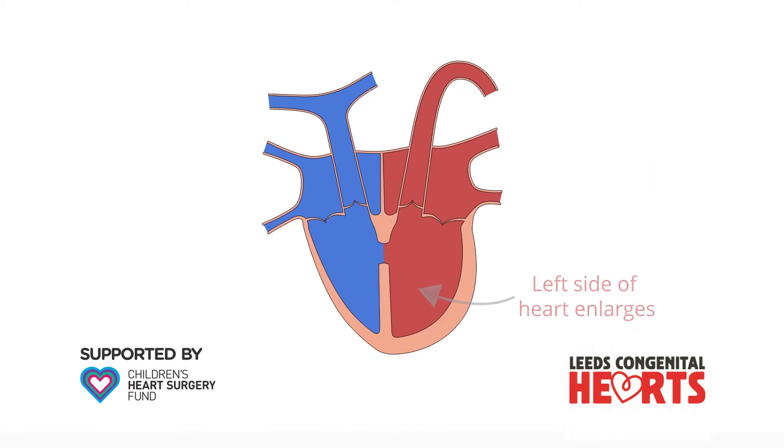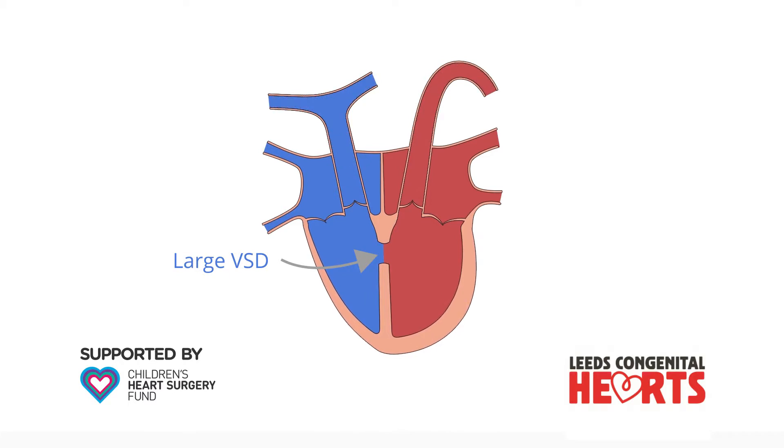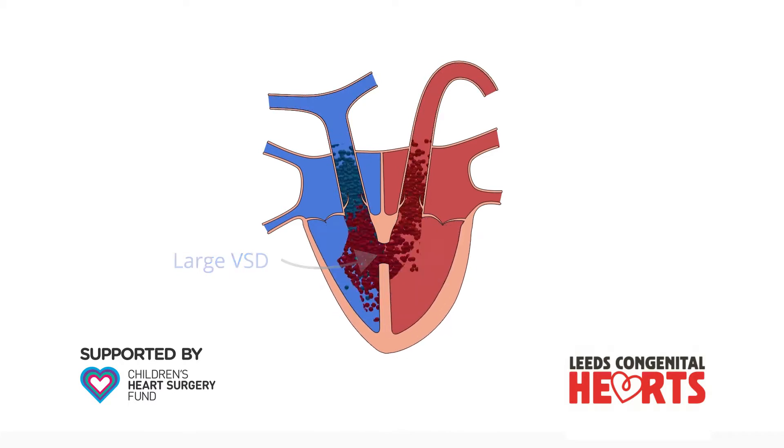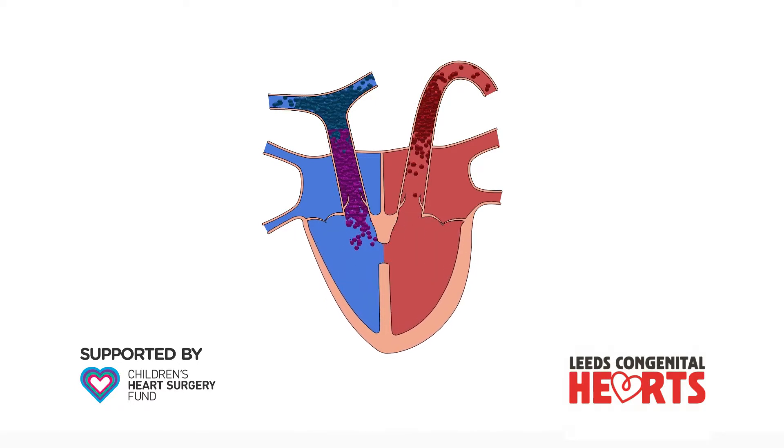The impact of a VSD largely depends on its size. At one end of the spectrum, a large VSD results in a large amount of extra blood flow to the lungs and may cause problems such as difficulties with breathing and feeding shortly after birth.